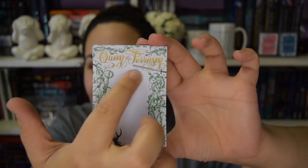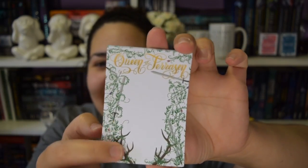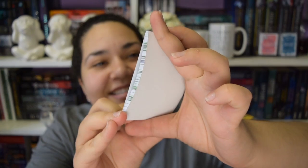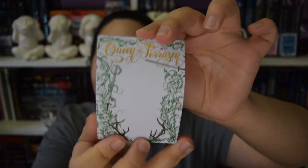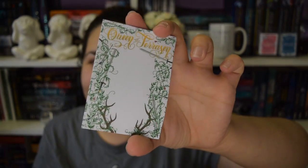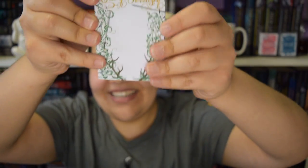Next thing we have is a little notepad. It says Queen of Tereson - this is so pretty! It has antlers and vines and swords and arrows. It's Thread of Blast related, and it's so gorgeous. I love it. I absolutely love it. It's all the same design all the way through. I love stationery, so I probably will never use it - it'll just be a decorative thing. But this is really cute.